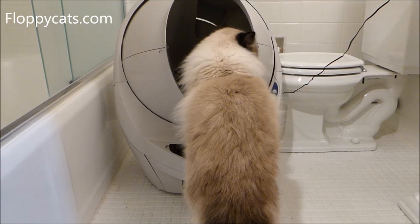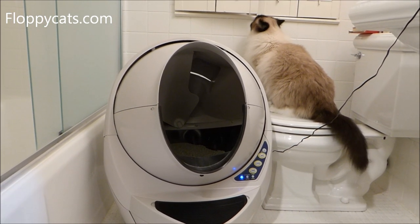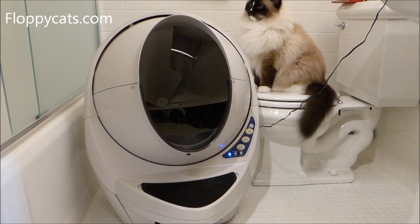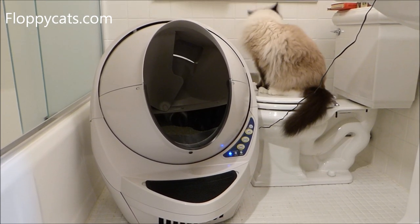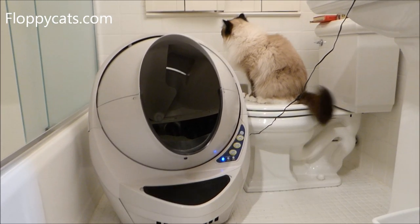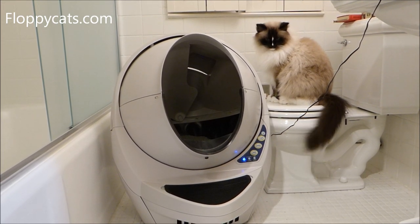Now let's get into the thick of it. Footage after this part of the video will show you more about the cycling and all that, but in this part I just wanted to talk about my opinion of the Litter Robot and my experience with it. When Automated Pets — the company that makes Litter Robot — reached out and asked if we'd be interested in reviewing the open air, I said yes because I know a lot of Floppy Cats readers have the Litter Robot and like it very much. This open air is specifically made for large breed cats.